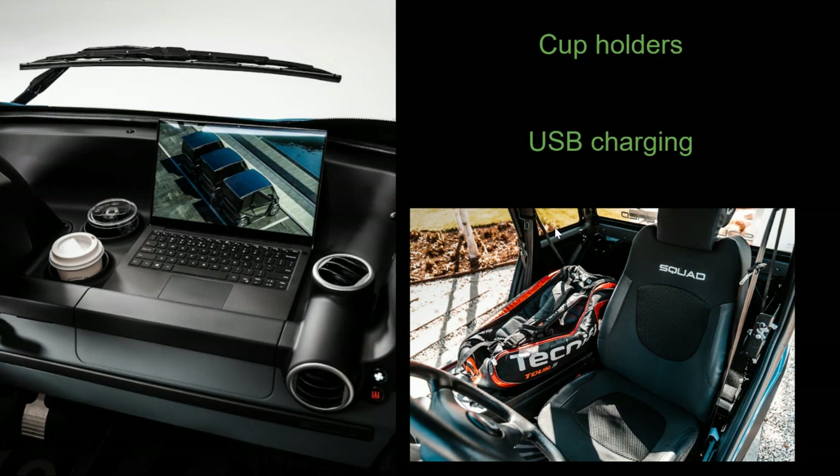Taking a look at the interior, there's not much of an infotainment system at all. You can see they just put their laptop in a little area where you can place things. It does come with cup holders and USB charging, and it comes with one wiper. You can also fold down the second seat and use it for storage, and there's some additional storage behind the seats as well.